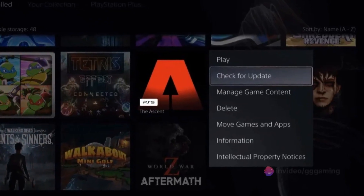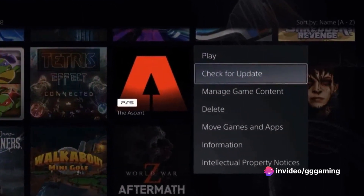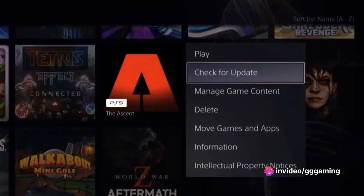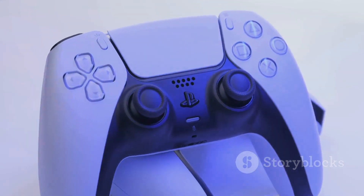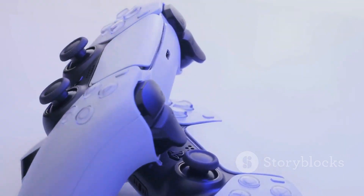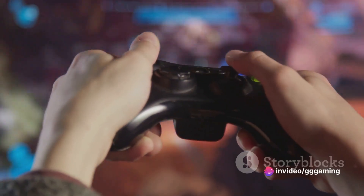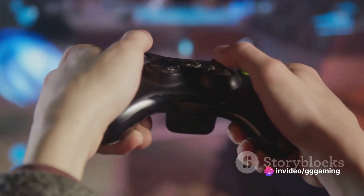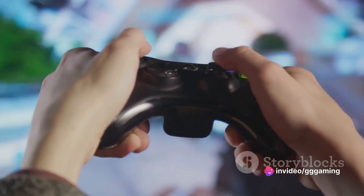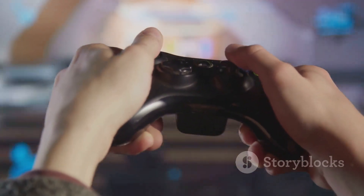In the heart of the Reddit gaming community, a user unveiled a fresh feature in the PS5 library. You can now actively search for updates for games stored on your device right from your library. This was something previously unheard of, and it has certainly sparked interest among gamers, backed by users on various forums, all attesting to the existence of this newfound feature. Players can now delve into their game library, manually checking for updates for any game they choose.